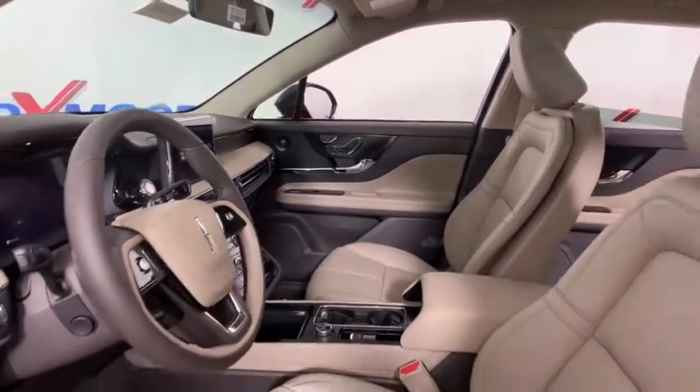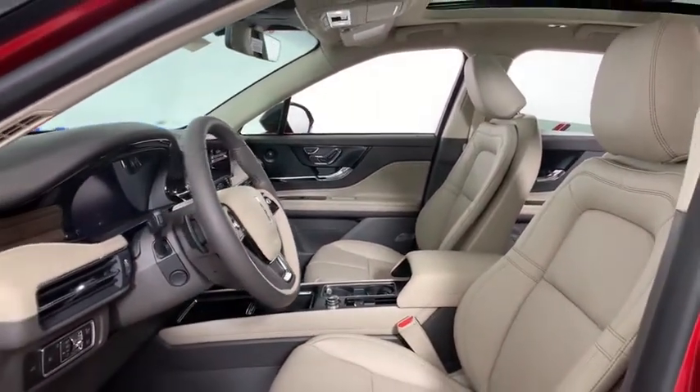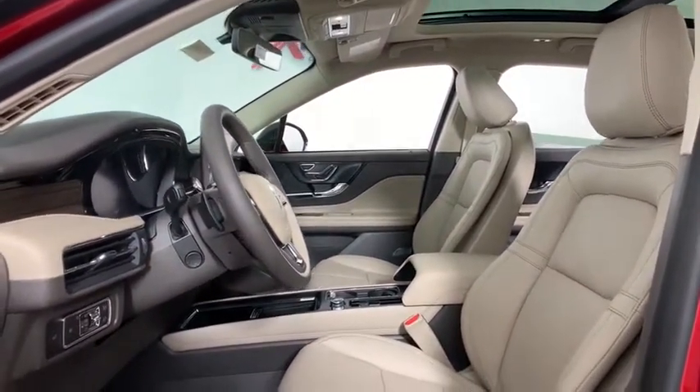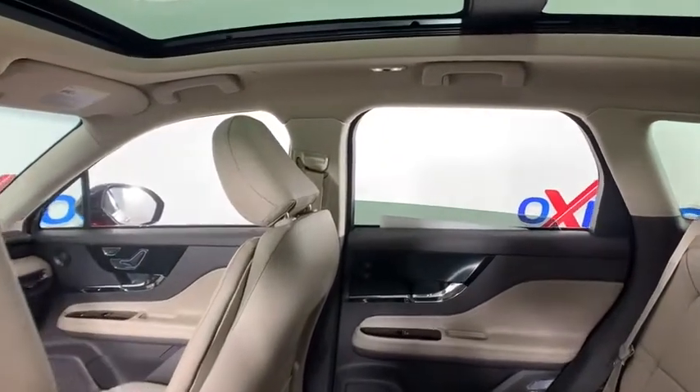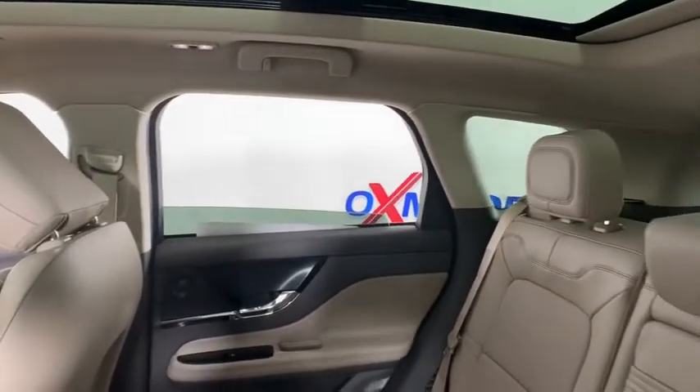Traction control, navigation system, power liftgate, power passenger seat, dual airbags, leather-wrapped steering wheel, alloy wheels, power steering, four-wheel disc brakes, electronic stability control.